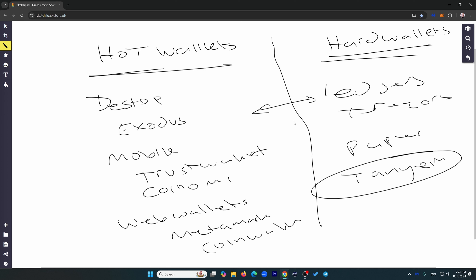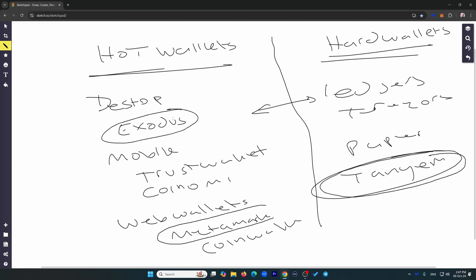The most convenient wallets to start with are Exodus and Tangent — in my opinion these are great beginner wallets, very easy to use and versatile. And if you want to work with DeFi, you want MetaMask. Start with these three. If you want to know how to set up a MetaMask wallet and actually use it in decentralized finance — making swaps — watch the video linked here. Don't forget to subscribe down below, and I'll see you in that video.